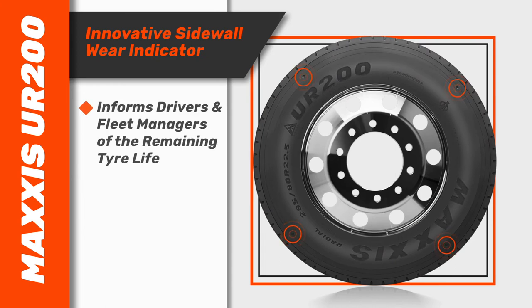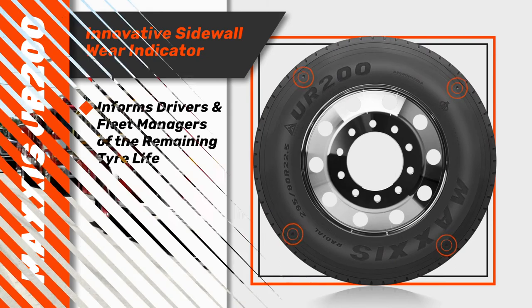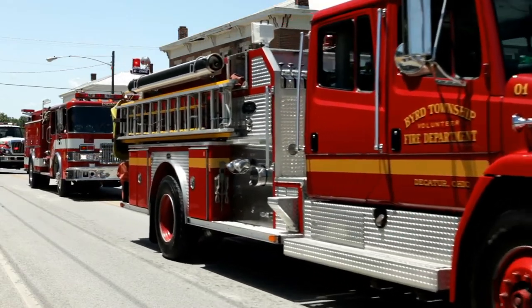An innovative sidewall wear indicator informs drivers and fleet managers of the remaining tyre life, leaving little opportunity for surprises when it comes to the need to change it over.